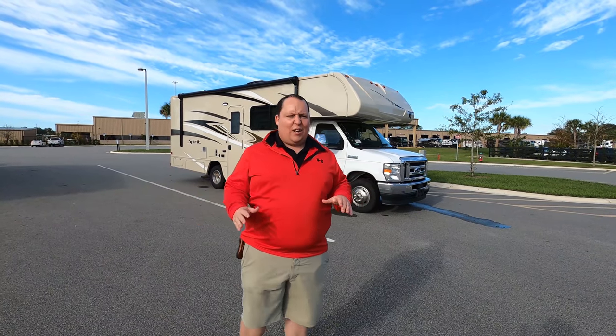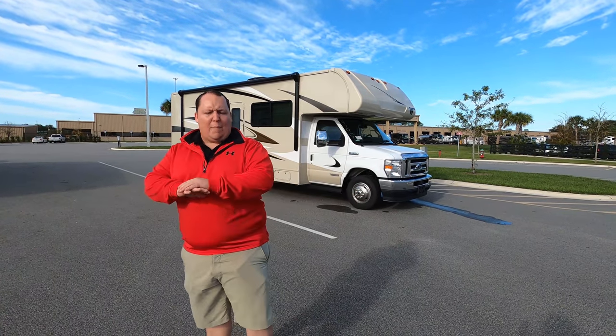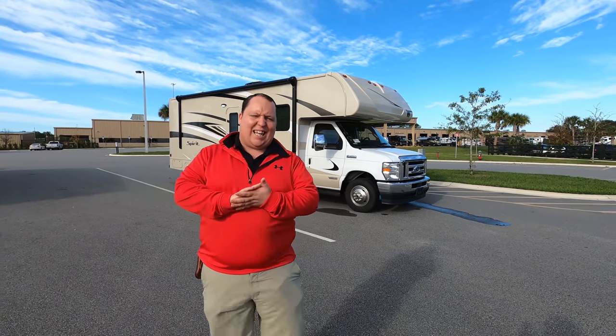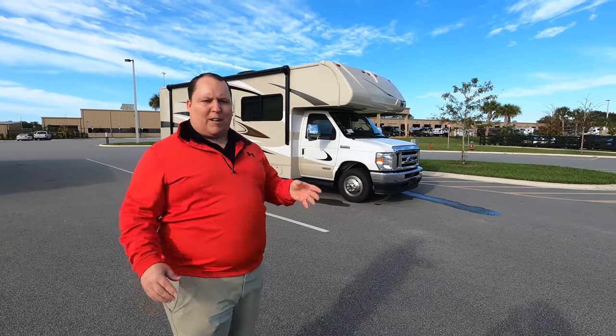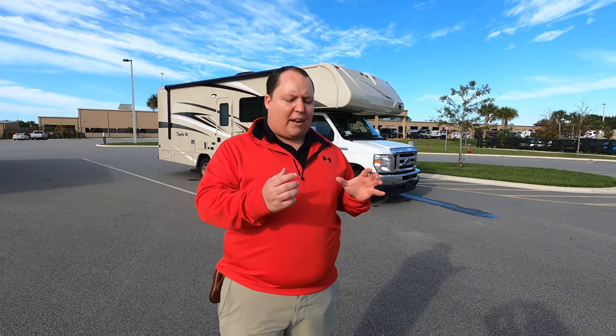Hey everyone again, welcome back to another video. My name is Matt from Matt's RV Reviews. It's the world's only channel giving you the true and unbiased review about everything when it comes to RVs. And again today, I'm super excited to be taking a look at the Winnebago Spirit. It's such a small, compact floor plan and I love the way they designed it.